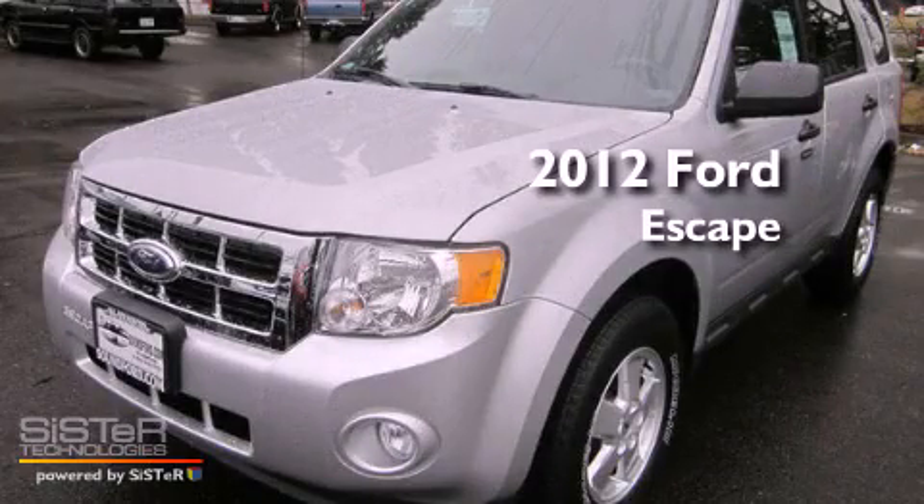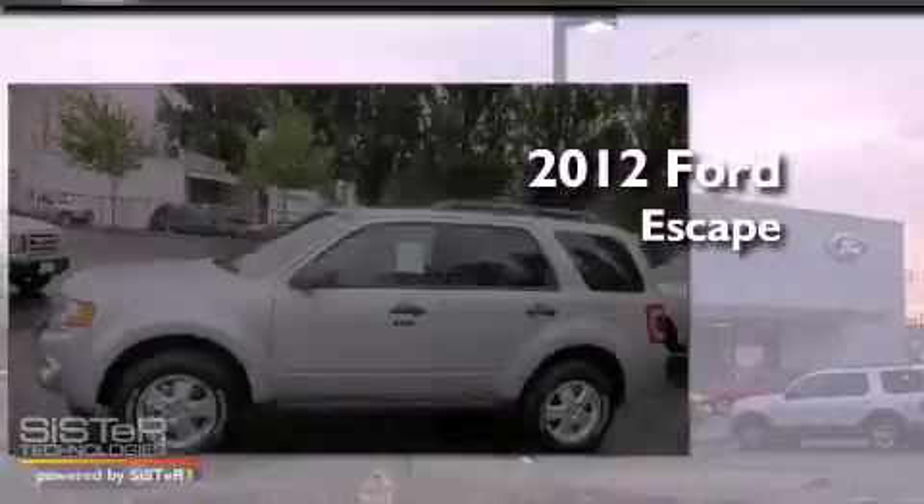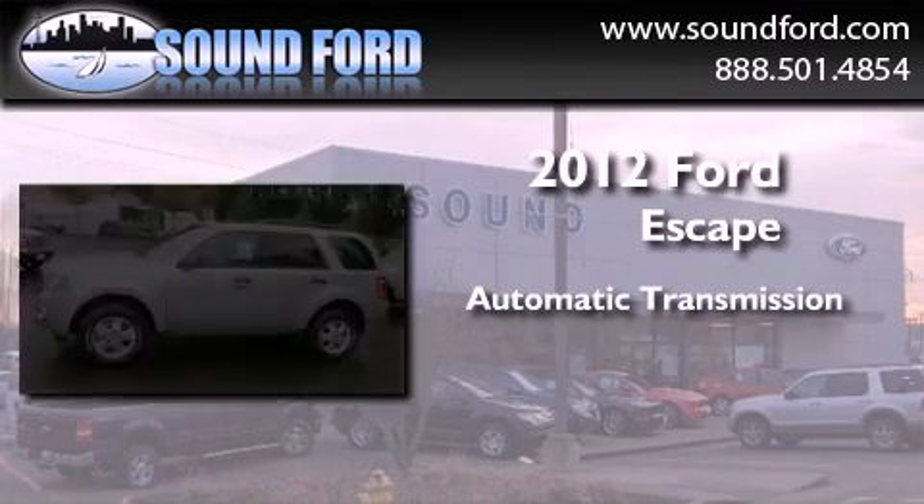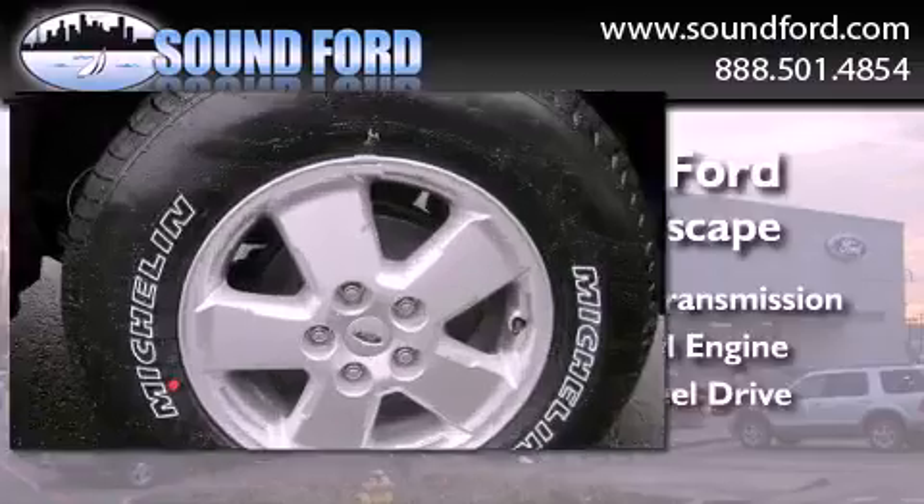This is a brand new 2012 Ford Escape. This crossover has an automatic transmission, a 3.0-liter V6, and 4-wheel drive.